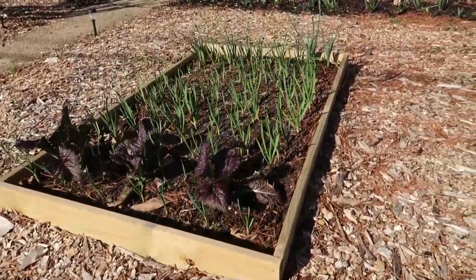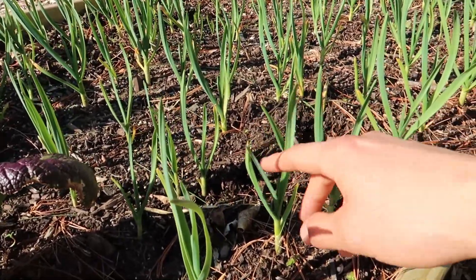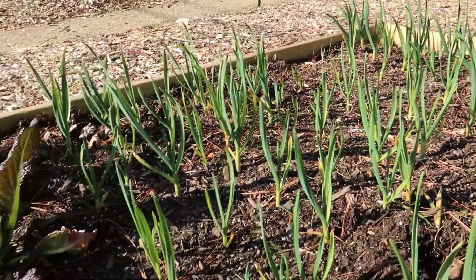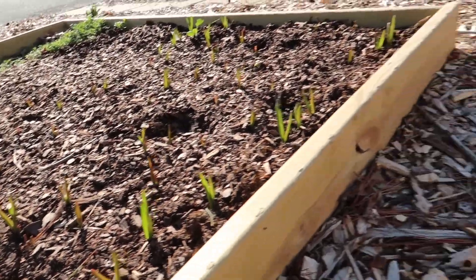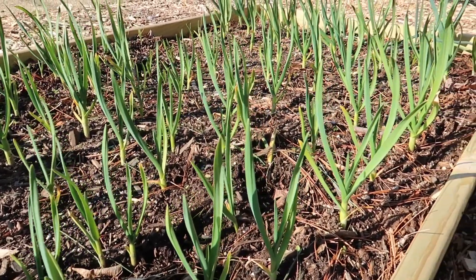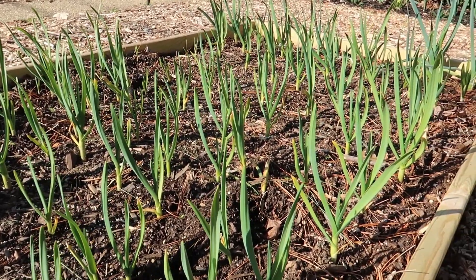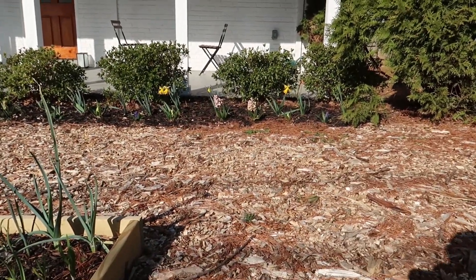This is my other garlic bed — I started these in the ground back in October, so they have been in the ground all winter. You can see the growth difference is quite significant. So it's going to be a natural experiment and I'm going to see which one does better, so that next year I can pick a better planting date. My front garden is doing pretty nice too.